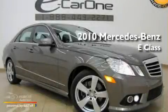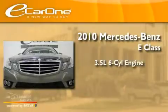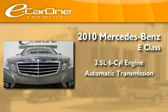This is a 2010 Mercedes-Benz E-Class. It has a 3.5-liter, six-cylinder engine and an automatic transmission.